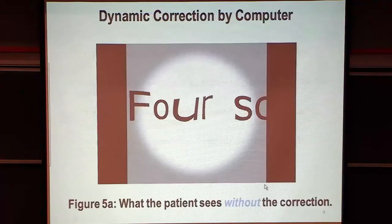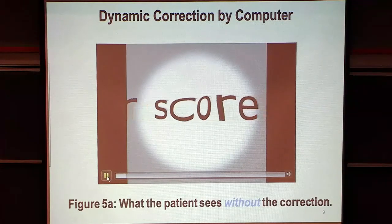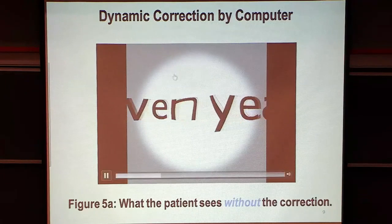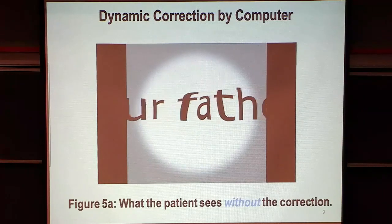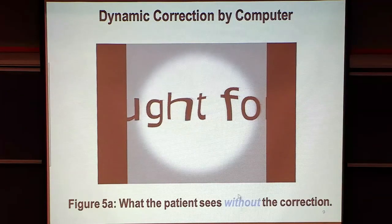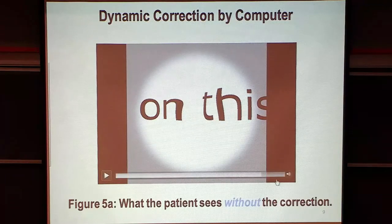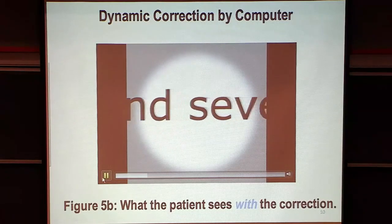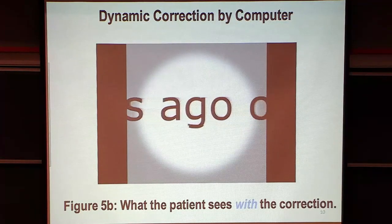We have a little demonstration of what that might look like. The patient would look at the very center — we use a white round blob to help focus the patient's eye at center. This is what it would look like without the correction to the patient, and obviously it's very distorted as it scans past. The next slide shows what it would look like with the correction applied. The patient would look at the very center, that correction would be applied, and it should look perfect or nearly perfect to the patient.